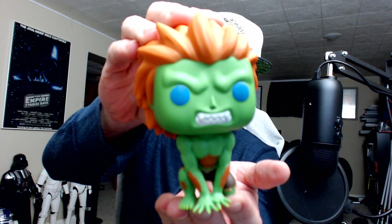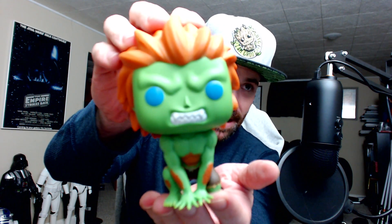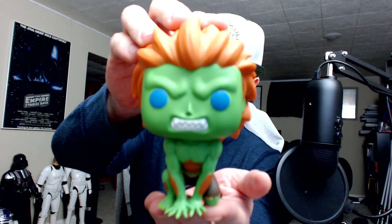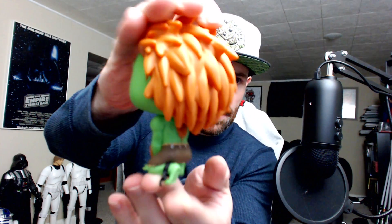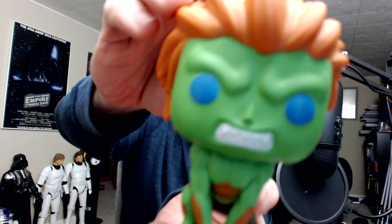Then we have Blanka. Those of you who've never played the video game, that just went completely over your head, but trust me it made sense. He's cool, nice little squatty pose — squatty potty. Let's get him in close.